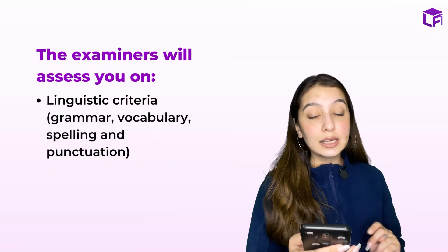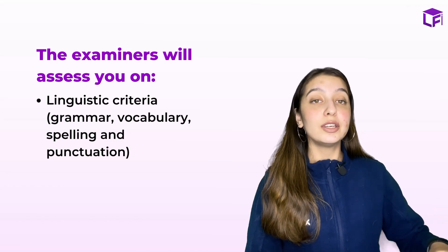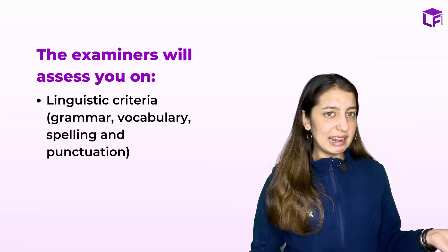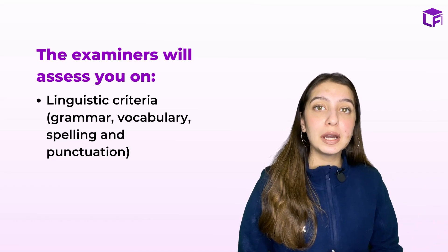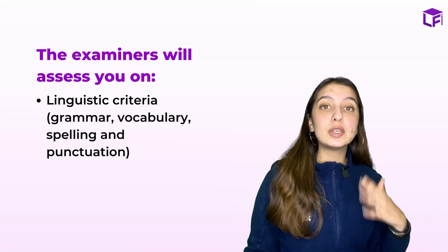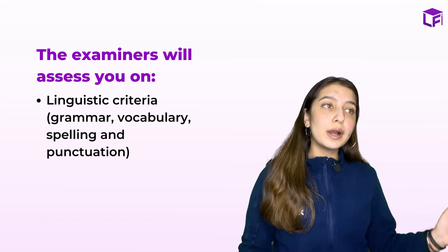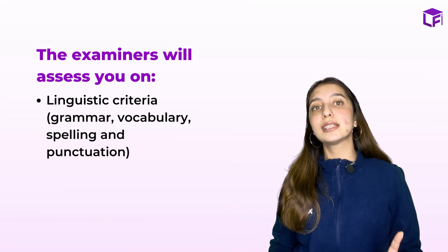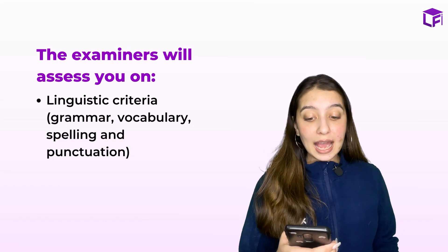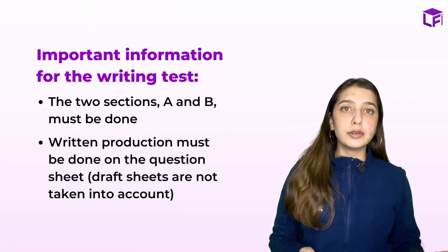The second criteria is the linguistic criteria: your language, grammar, vocabulary, coherence, spellings, and punctuation. Punctuation marks are important because we can judge where sentences end and where new lines begin. Then comes grammar — the use of tenses and verbs. Third is spellings. While writing in French, spelling mistakes are very common, so be careful about them.